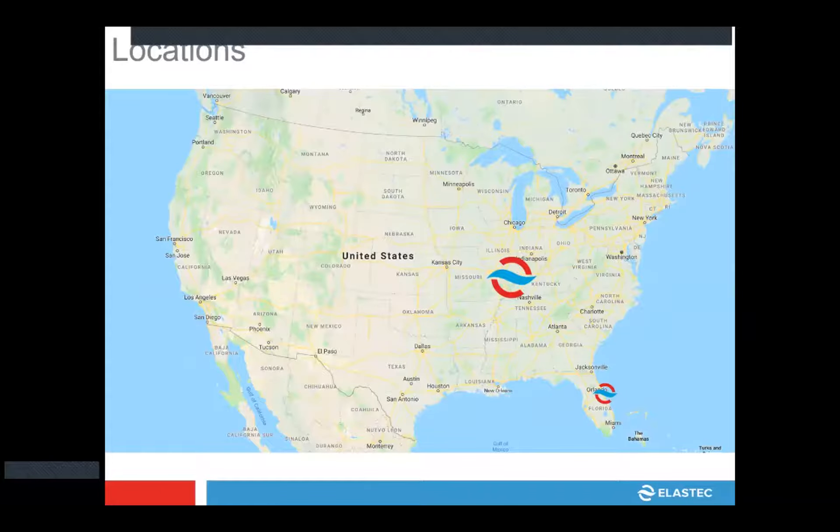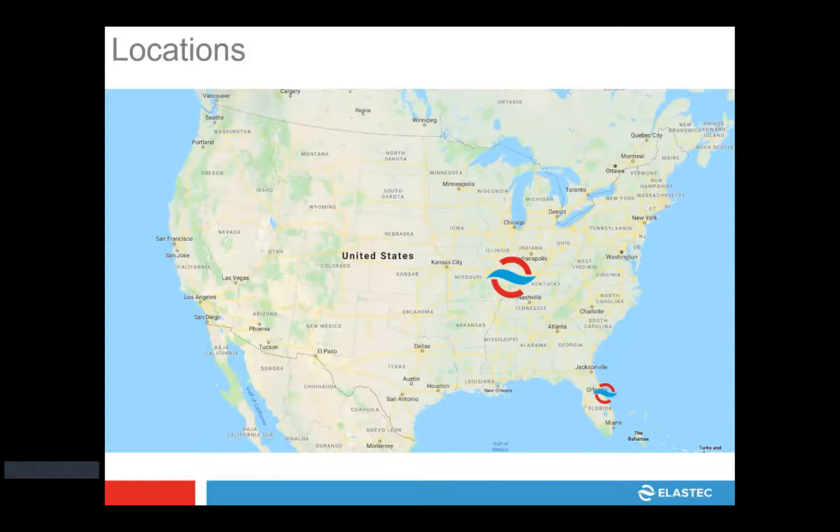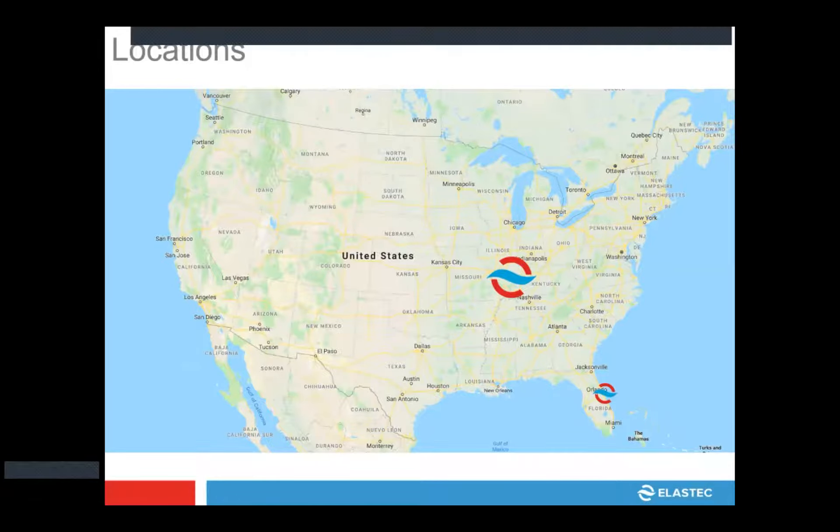Elastec is located in southern Illinois, right between St. Louis, Missouri and Louisville, Kentucky, connecting via I-64. We're kind of right as you're heading west out of Indiana — your first exit in the small town of Carmine, Illinois. It's about 5,000 people. This is home. This is where our founders grew up and started this company, actually 31 years ago now.